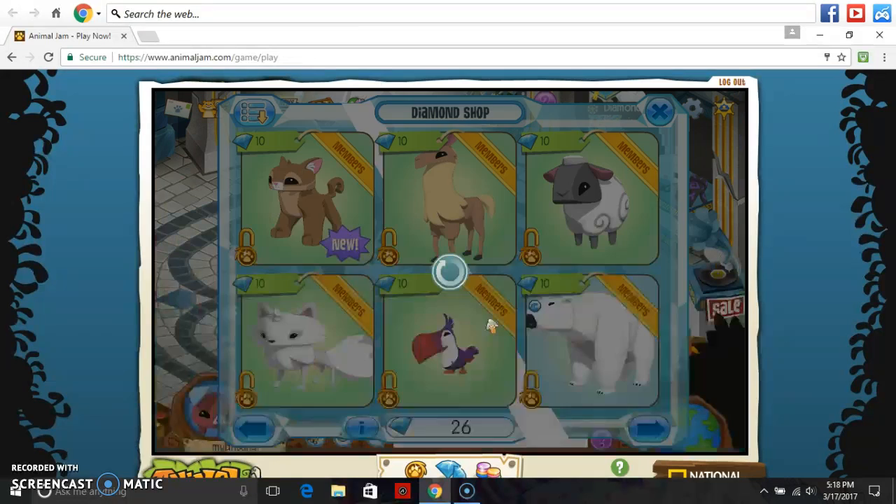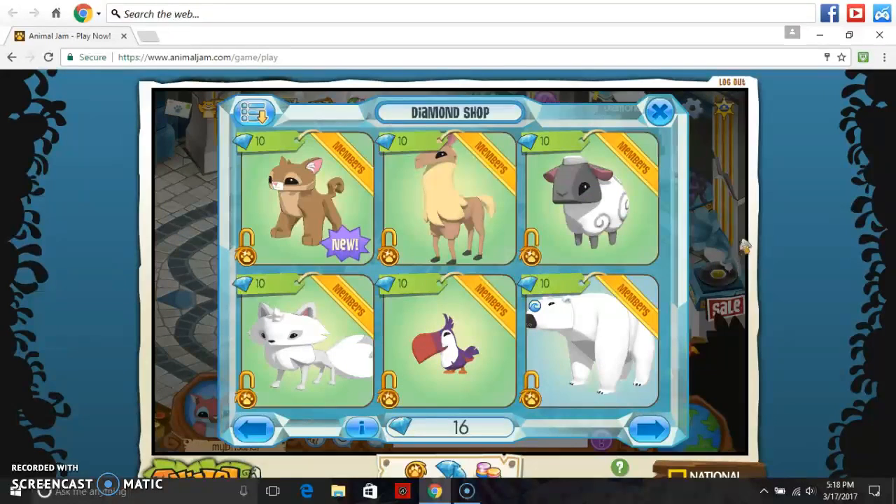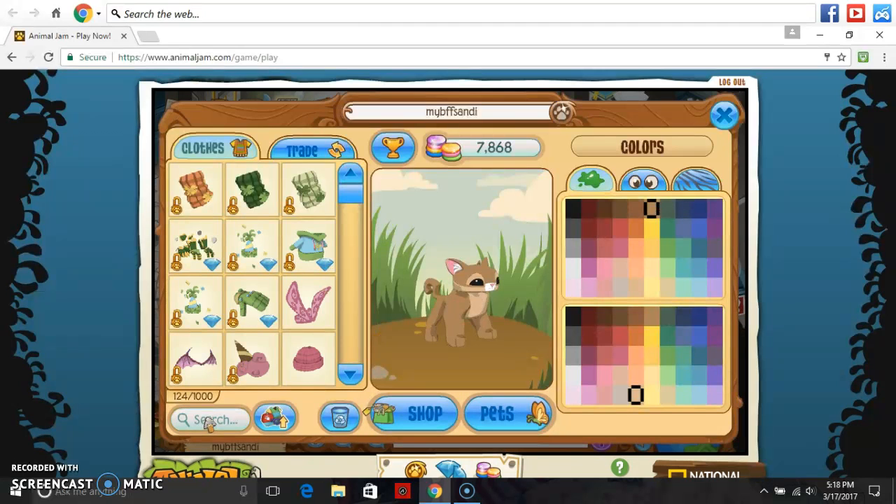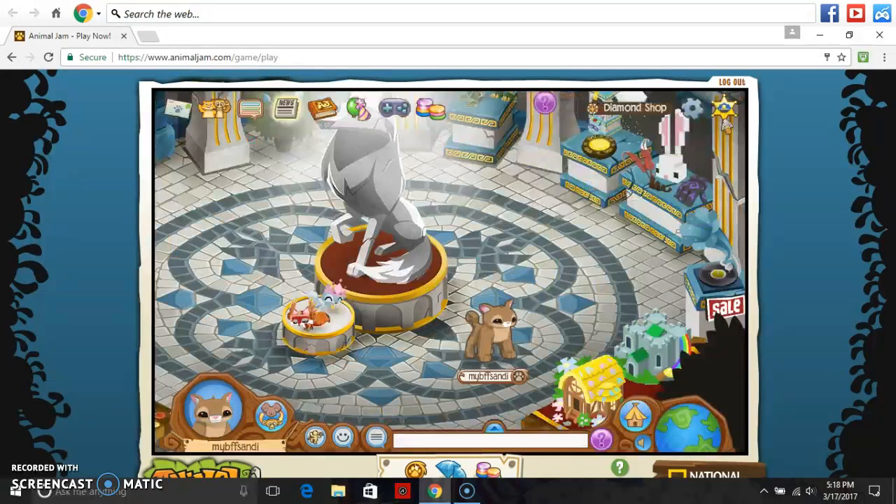So I'm going to buy it with my diamonds. I can't wait. I'm questioning this — why is it like pink and blue and stuff? Look how cute it is! That's so cute! That's adorable.